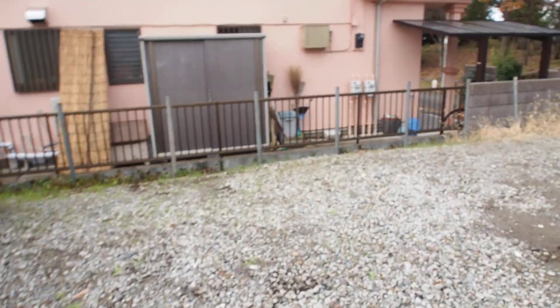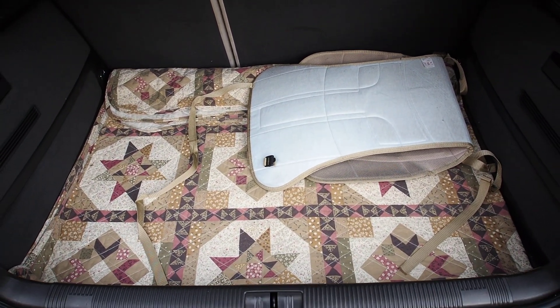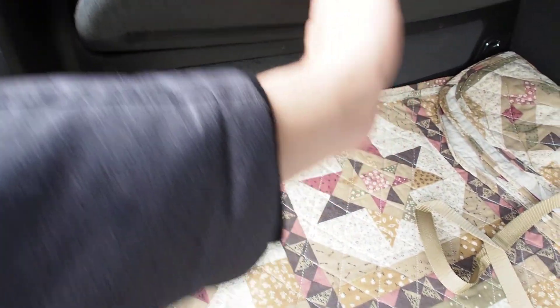I'm going to show you the trunk because the previous owner had their way with it — there's a quilt-patterned liner in the back. It's not a real quilt, just a pattern that looks like one, but it's kind of cool to have that back there. Underneath everything looks to be in great shape.